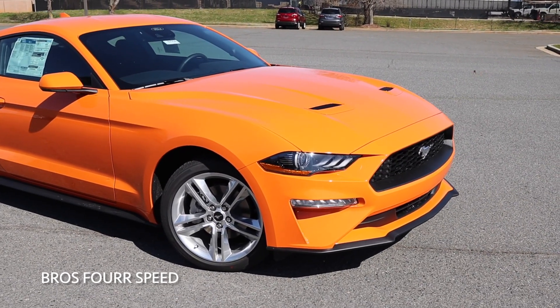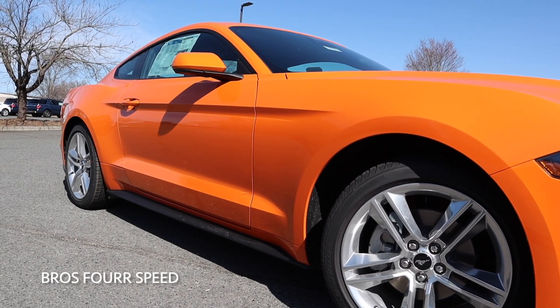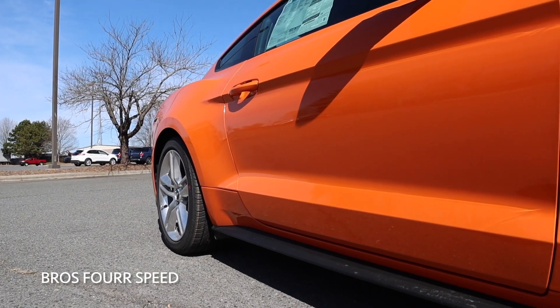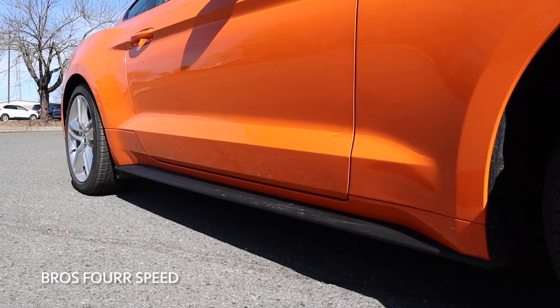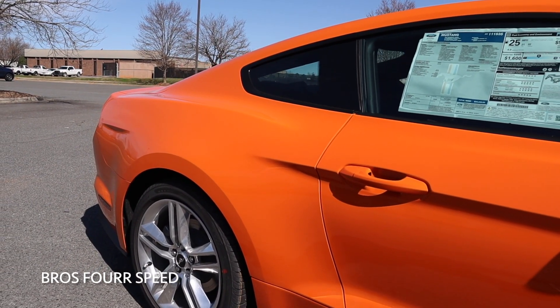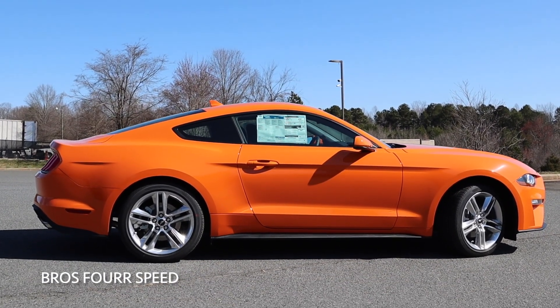Moving to the side profile, you can see how the front fenders have a nice arch in them. They flow into a sharp body line going through the center portion of the doors. We also get body-colored door handles and body-colored mirror caps, and then another sharp body line in the lower portion of the doors with a black piece for the side skirt to match that front splitter. There's also a sharp body line above the rear tires to really give it that wider appearance, and the whole side profile has that classic fastback design to give the Mustang that iconic look.